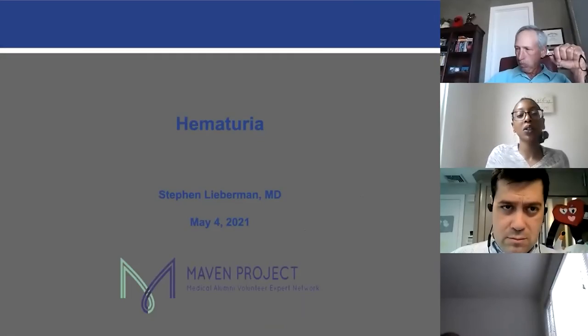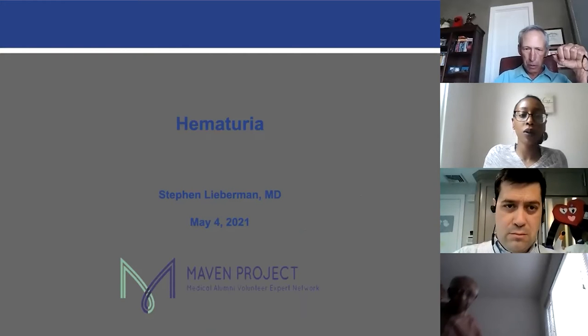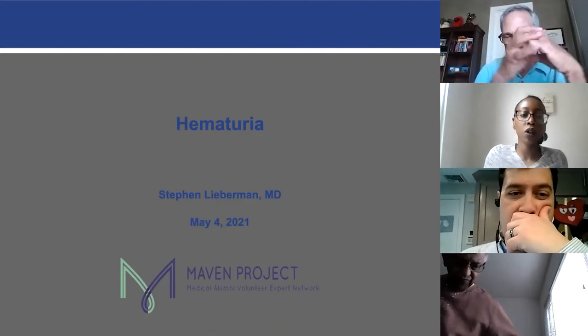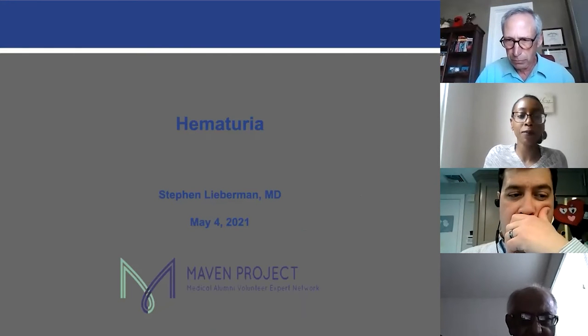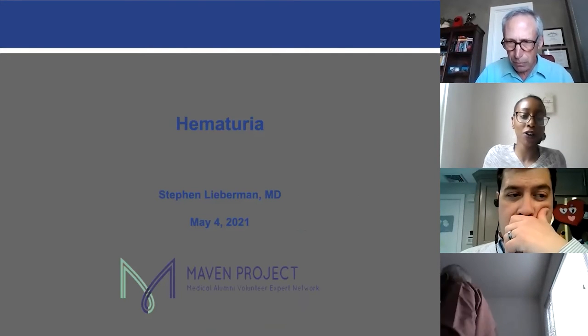Welcome to the Maven Project's educational session on hematuria evaluation with Dr. Stephen Liberman. Dr. Liberman was a urologist at Kaiser Permanente in Portland, Oregon for over 30 years until his retirement. He was chief of the department for 27 of those years and has a teaching appointment as clinical professor of urology at Oregon Health Science University. He has special interest in urologic oncology, calculi, endo urology, and pediatric urology.